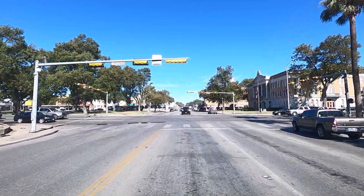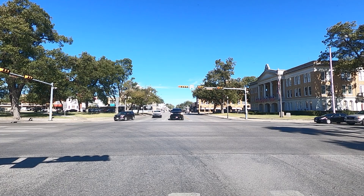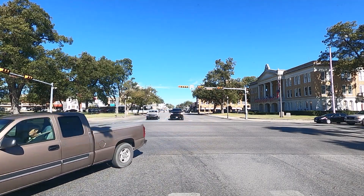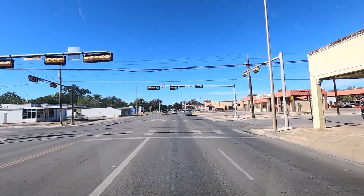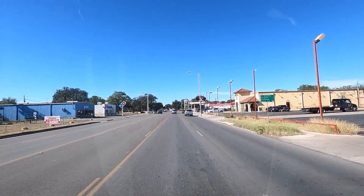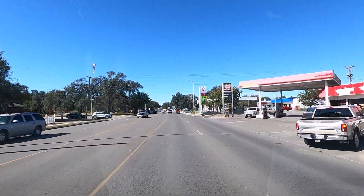This looks like a neat little town — it's got a really old courthouse and a little square. We are on 90 West now for 65 miles. Yeah, this is a big town, probably the first one we went through in 60 or 70 miles.